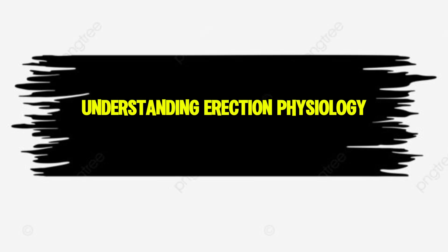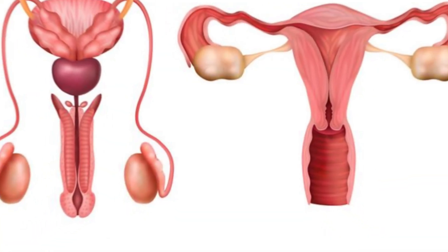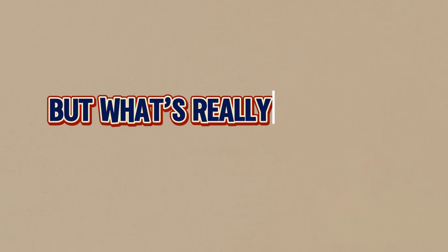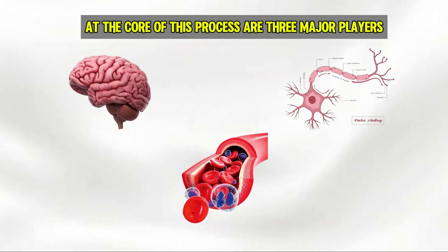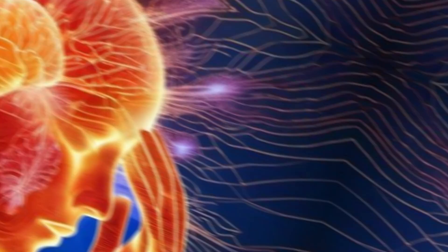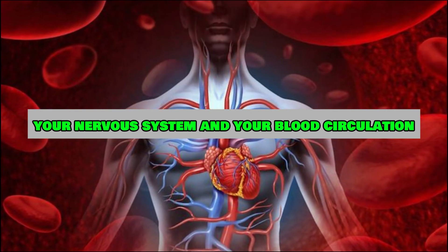Let's begin with the basics — what exactly is an erection? In simple terms, an erection is when the penis becomes firm and enlarged, usually in response to sexual arousal. At the core of this process are three major players: the brain, nerves, and blood vessels. The penis contains two spongy tissues called the corpora cavernosa, along with the corpus spongiosum, which fill with blood when arousal occurs. But none of this happens without perfect coordination between your nervous system and your blood circulation.